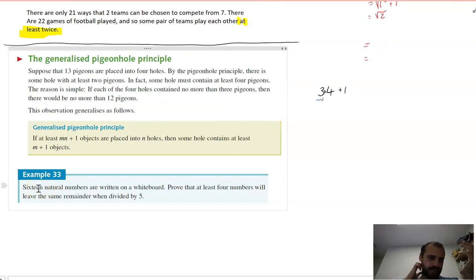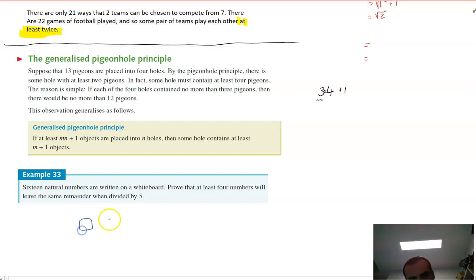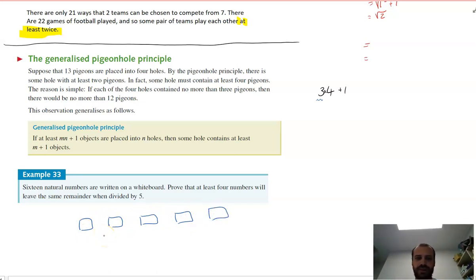16 natural numbers are written on a whiteboard. Prove that at least four numbers will leave the same remainder when divided by five. When a number is divided by five, it could leave the following remainders: zero, one, two, three, or four. So there are five different things that can happen — five boxes. We can place each of our 16 natural numbers into one of those five boxes based on its remainder.